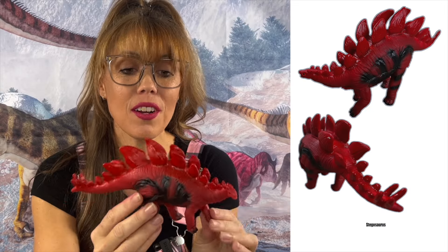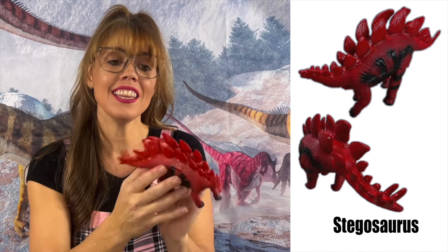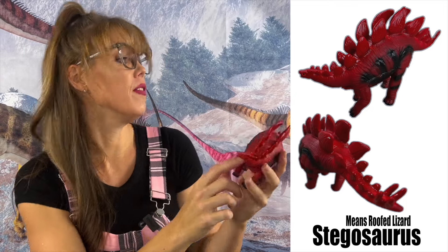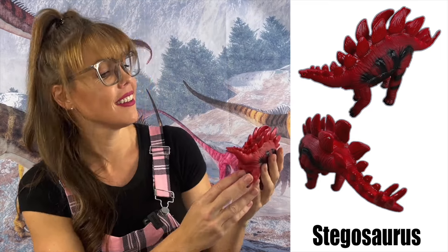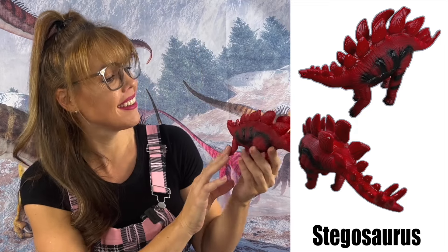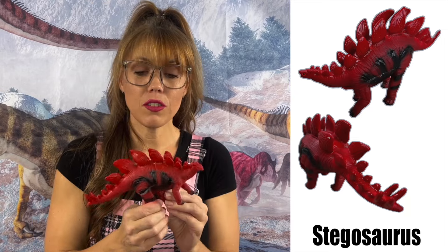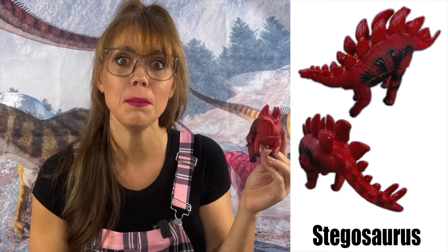The Stegosaurus was from the late Jurassic period and it could be 30 feet in length. It was known as the Roofed Lizard. Its plates were thought to be a defense mechanism, but now scientists believe they helped control body temperature and also served as a way to show off to attract a mate. The Stegosaurus could reach speeds of 9.5 to 11 miles per hour, weigh 2 to 4 tons, and it too was a herbivore that loved to eat plants.